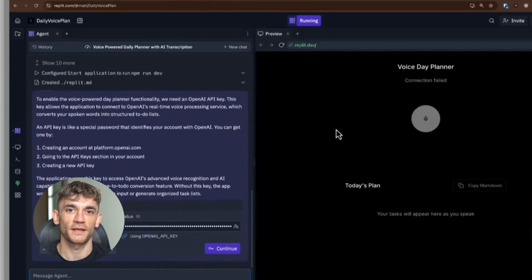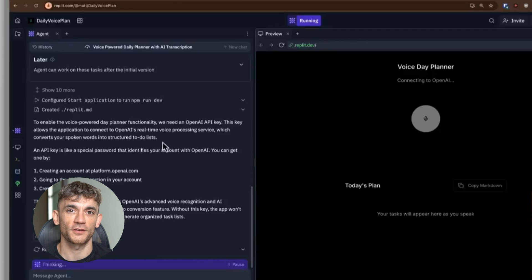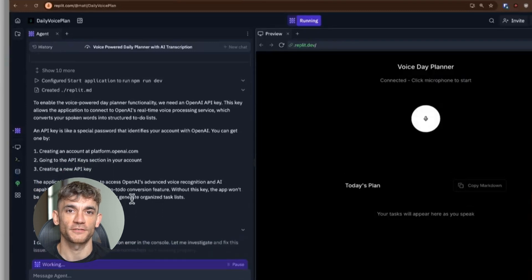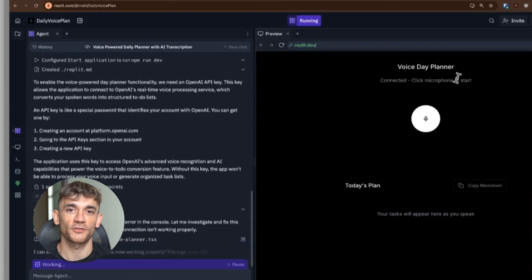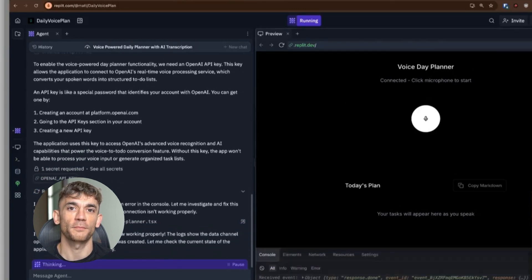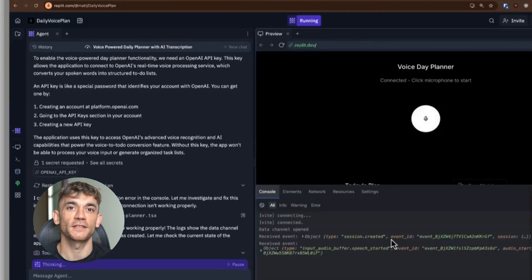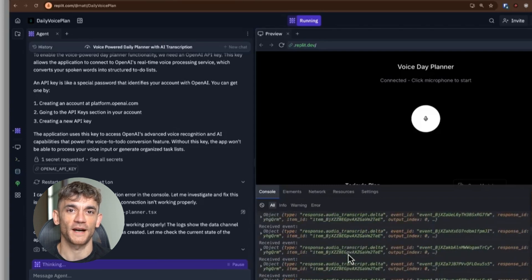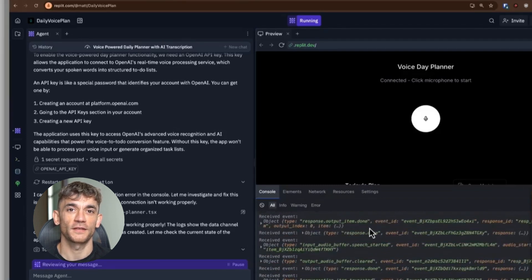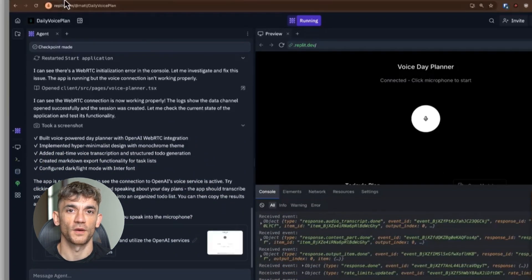So here's what I recommend: sign up for Replit and start experimenting with Agent 3. It's free to get started and the learning curve is minimal. Pick one repetitive task in your business and see if you can automate it with an agent. Start small, learn the system, and gradually build more complex automations. By the time this comes out of beta, you'll already have a head start on your competition. The AI automation revolution is happening right now — the question is whether you'll be leading the charge or scrambling to catch up.